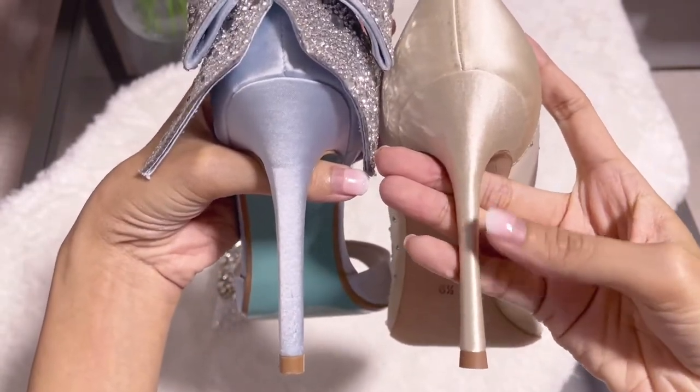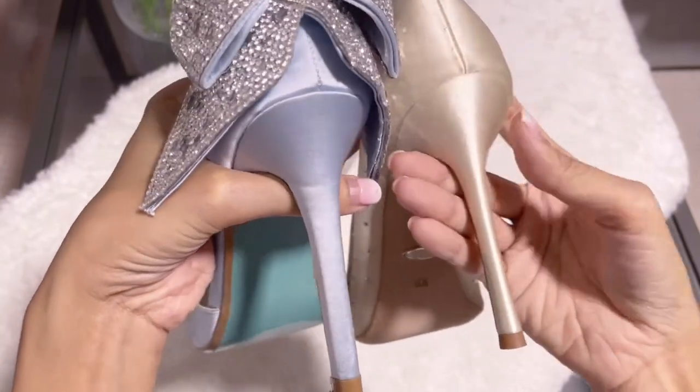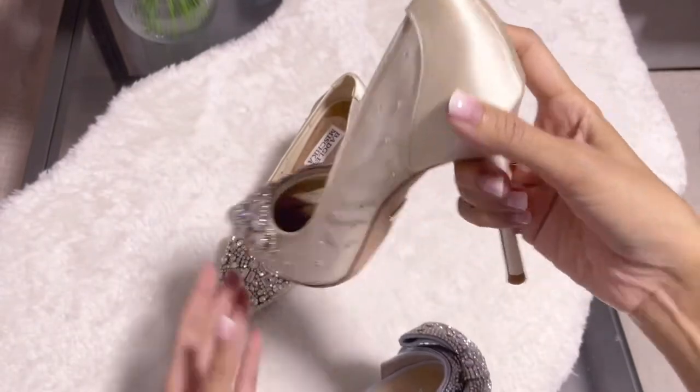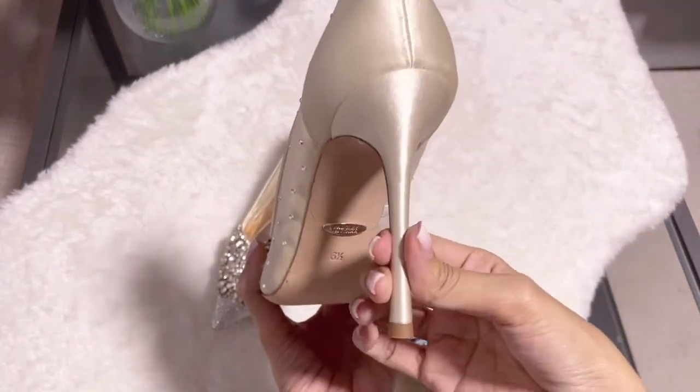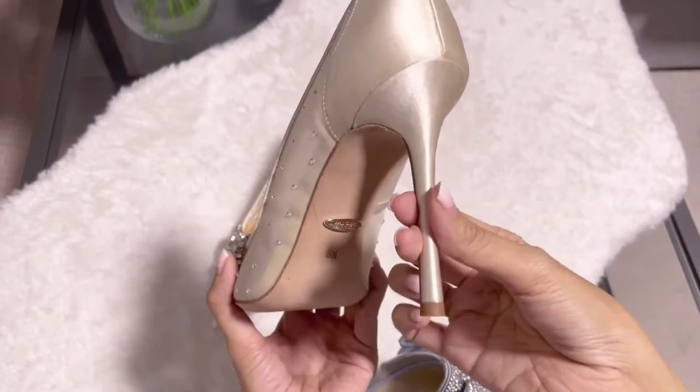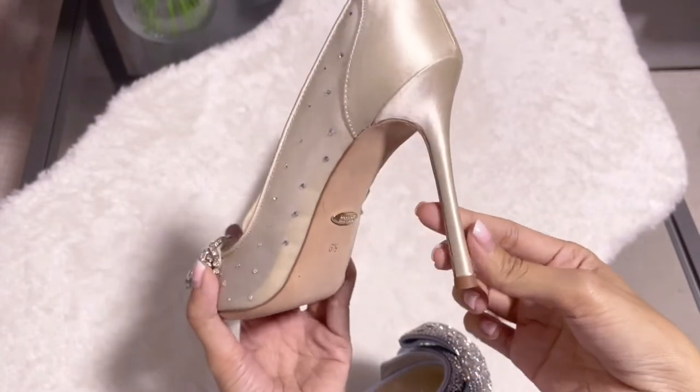The Betsy Johnson heel is very thin and the Badgley Mischka heel is slightly bigger. The very thin heel may be a bit harder to walk in, but if you're comfortable with these types of heels it should be fine.